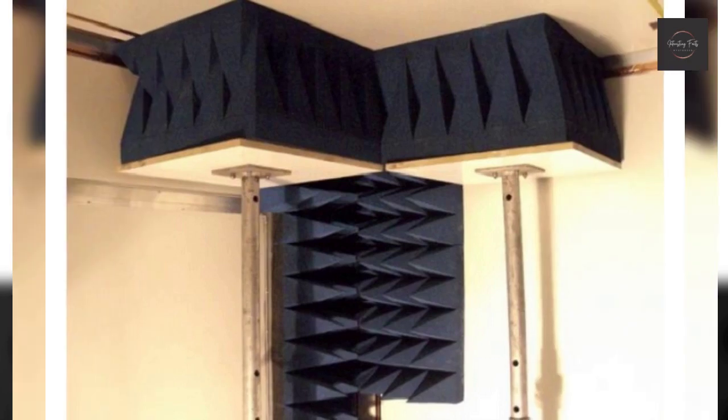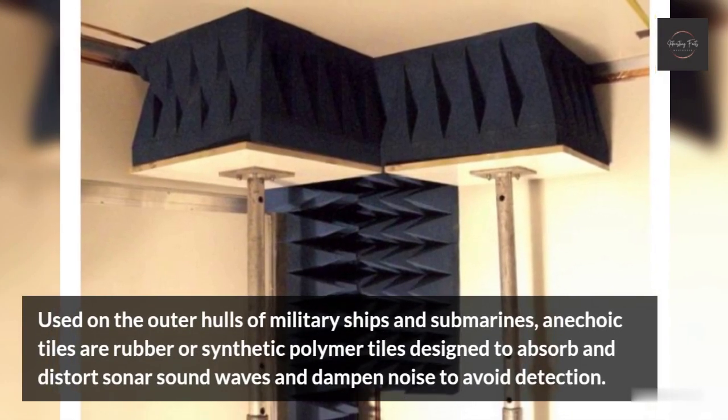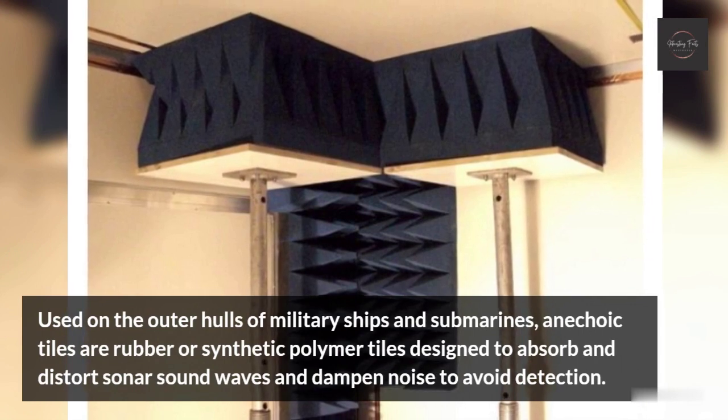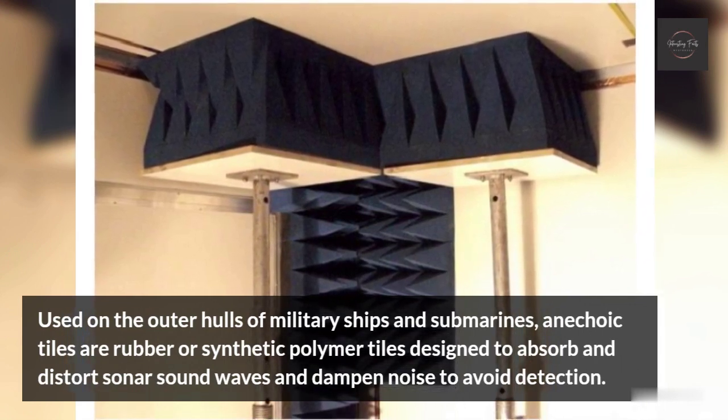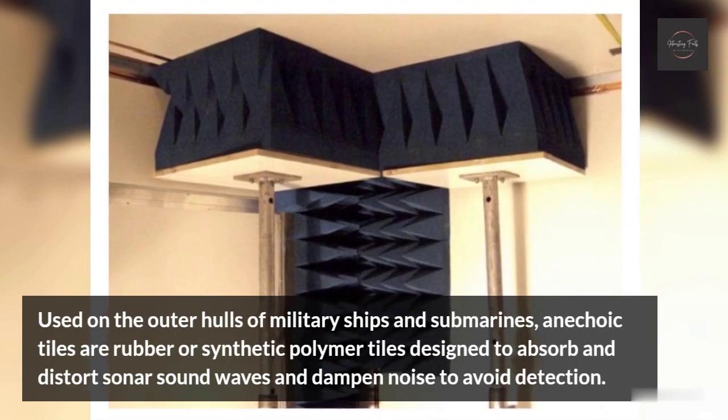Anechoic Tile. Used on the outer hulls of military ships and submarines, anechoic tiles are rubber or synthetic polymer tiles designed to absorb and distort sonar sound waves and dampen noise to avoid detection.